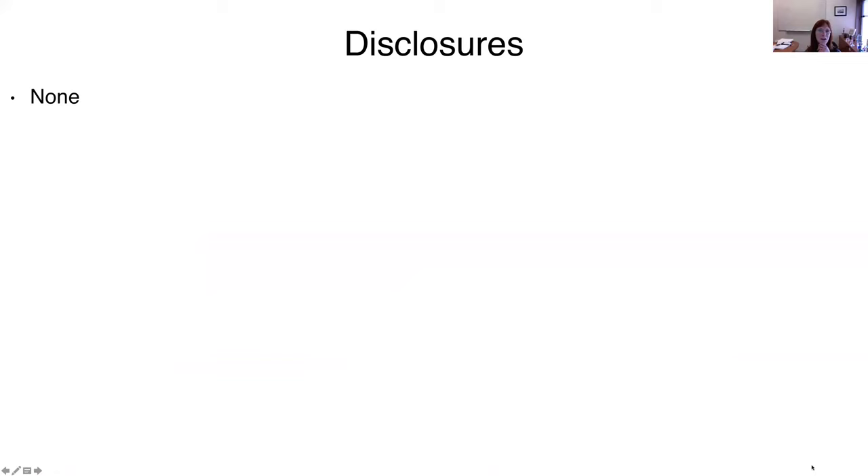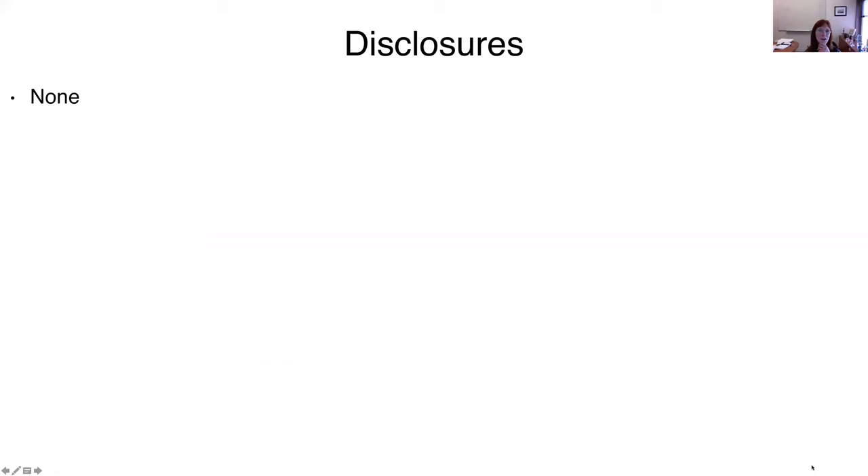I have no disclosures. Our skeletal system is one of our largest organ systems, next to the skin which is our largest organ system. One of the challenges we all face is that the osteochondral dysplasias — which are disorders of bone and cartilage — encompass more than 460 well-defined disorders, with researchers continuing to define new ones. They primarily have a defect in bone and cartilage.